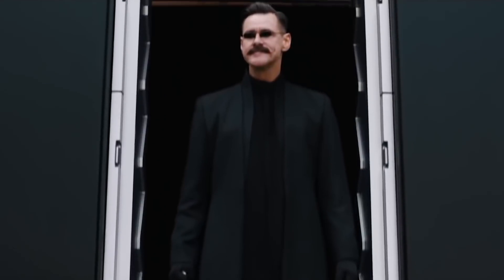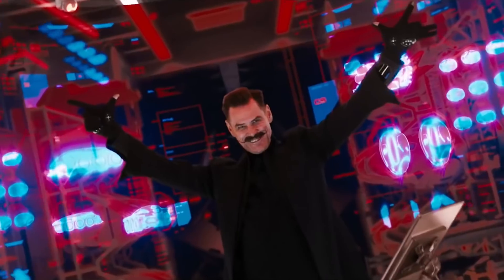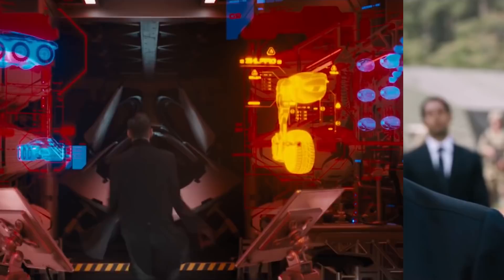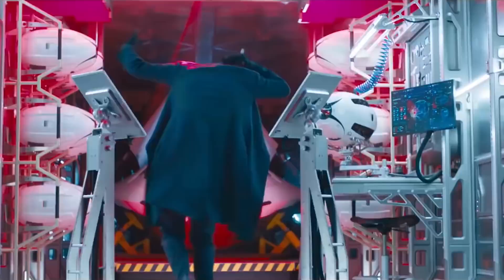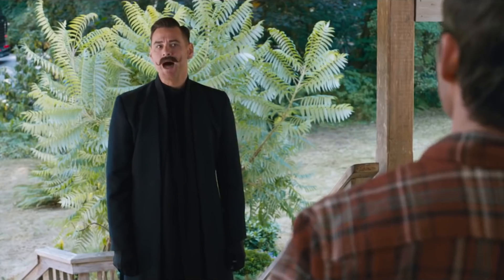Dr. Robotnik, as portrayed by Jim Carrey, continues to shine in this trailer as likely a high point in the movie. He absolutely owns the role, chewing the scenery in pretty much every shot he is in. When we see this movie, it will be largely just to see some classic Jim Carrey comedic acting, complete with over-the-top and zany behaviors, and probably some huge quotable lines.